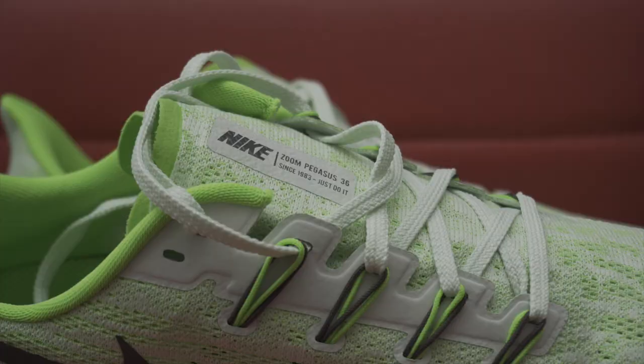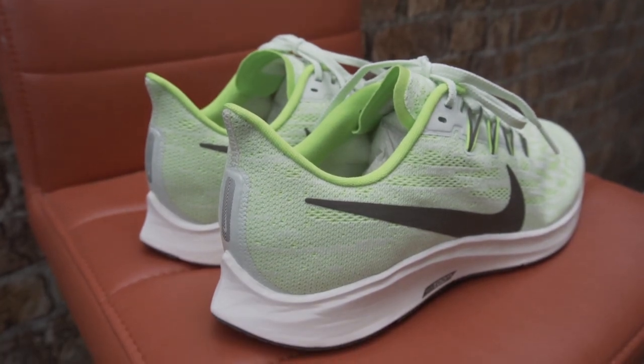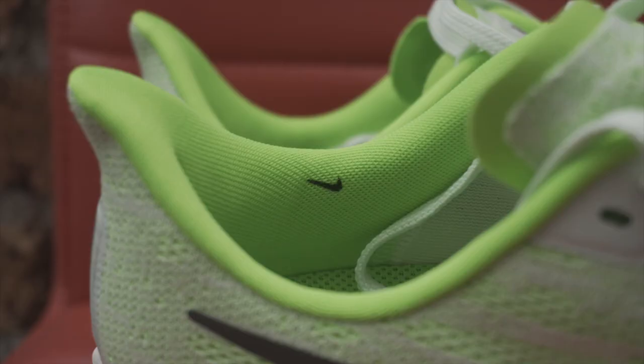I didn't make use of the extra eyelets at the top, although I really do applaud their inclusion. The heel collar area has changed — the flare's still there, but it's not quite as pronounced as it was on the Pegasus 35.